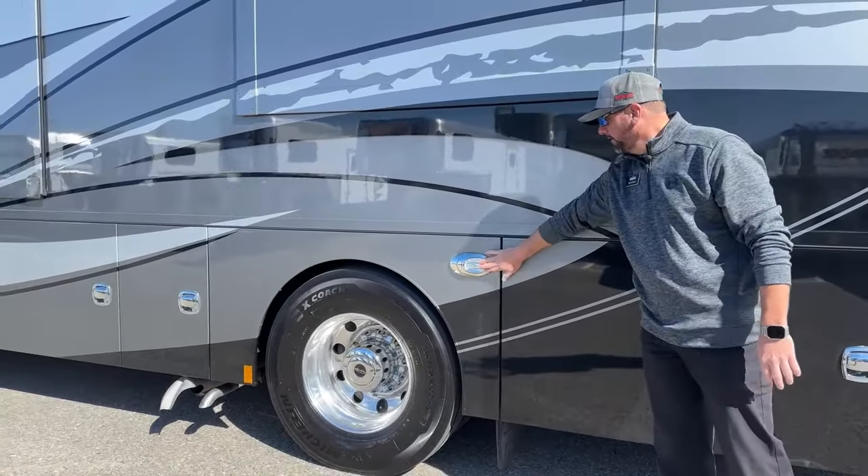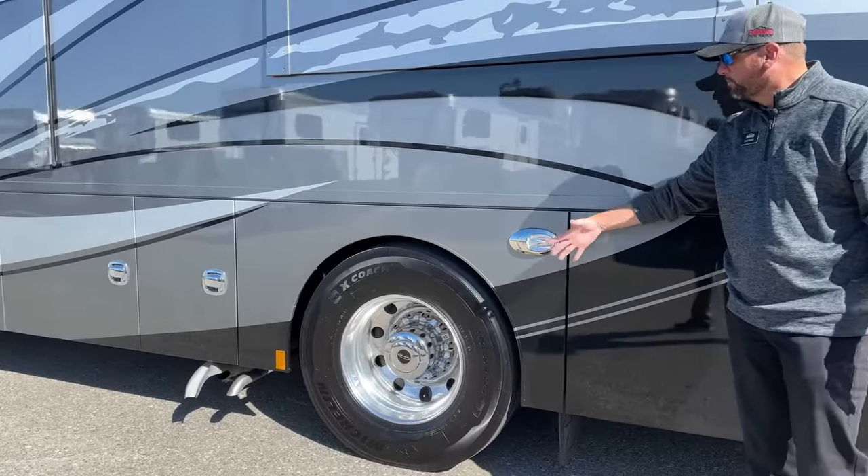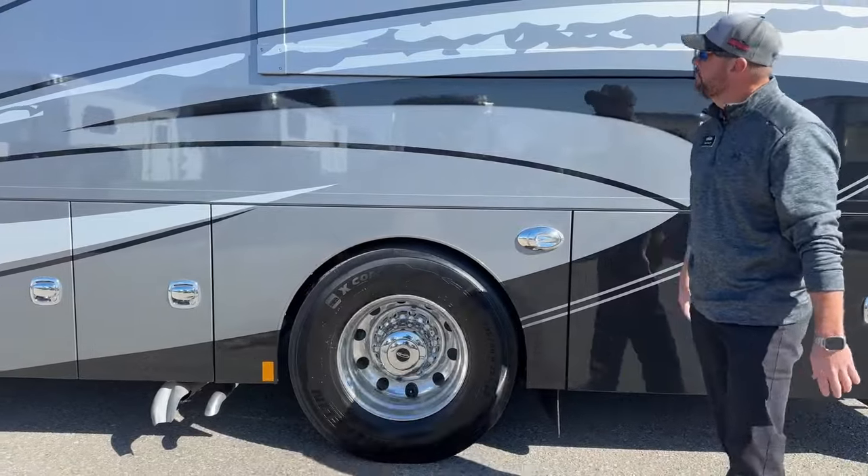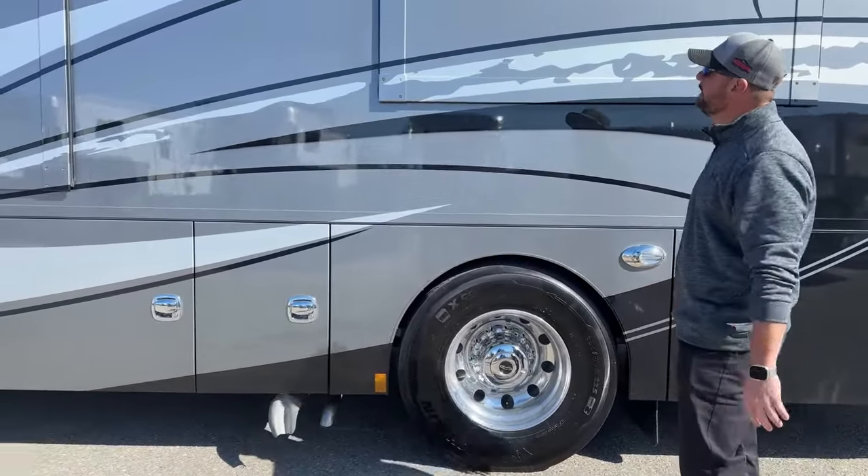You'll notice some nice docking lights — you've got them on both sides. Some nice bright docking lights if you're parking at nighttime give you great visibility.